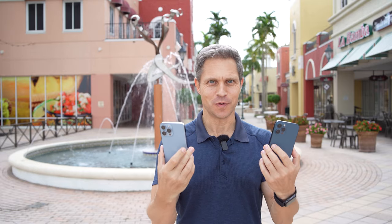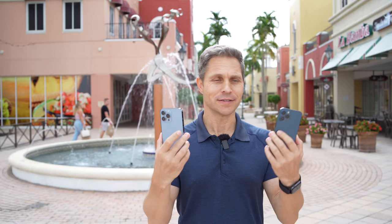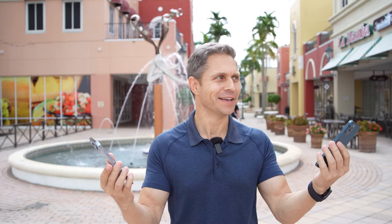Hi everyone, this is Dirk, and today is a special day because we're comparing the iPhone 13 Pro Max against the iPhone 12 Pro Max. This is a pure and strict camera comparison — and it starts to rain right now. Isn't this funny?